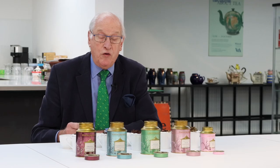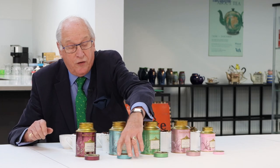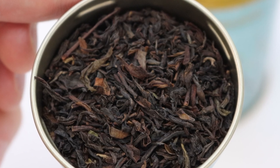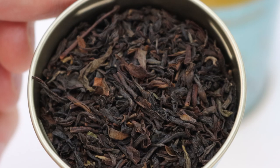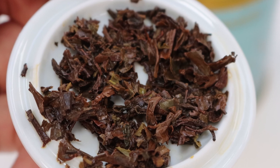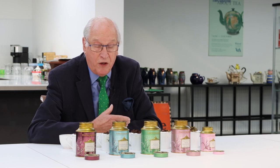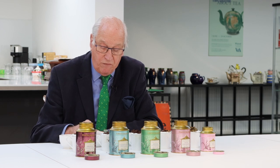We then move on to the Darjeeling Flowery Tippy Golden Orange Pekoe. Again you look at the leaf, which is blackish, even, and quite well twisted — a little uneven, but that can happen. The infused leaf — you can smell the Darjeeling character in that even infusion; nice typical Darjeeling character with that lovely muscatel hint in it. It's called the champagne of tea, and one can see why — very bright in the cup, an attractive tea.